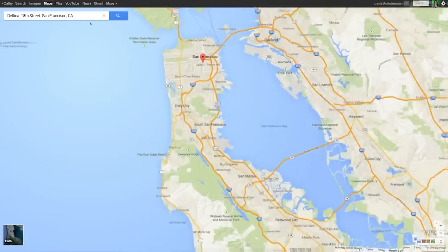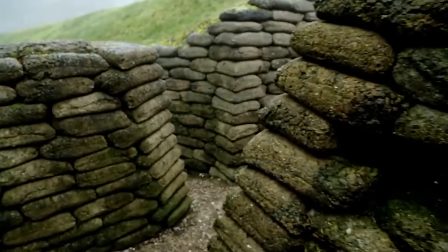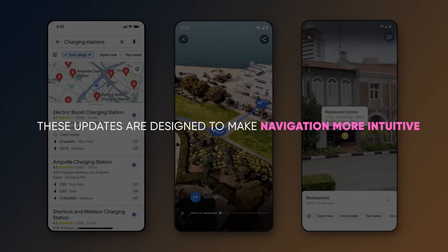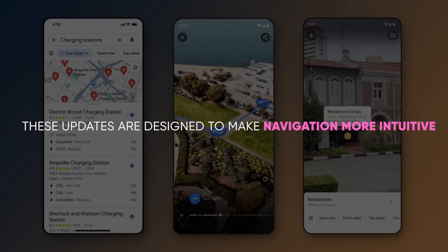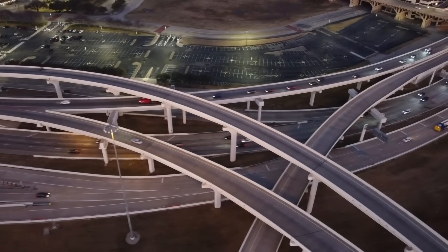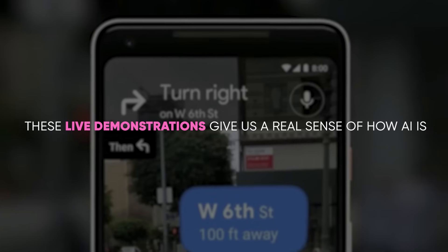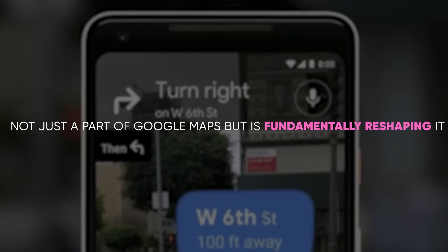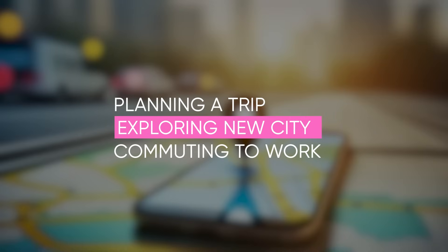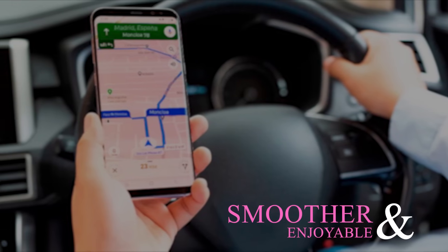For our final demonstration, we'll drive through the city using the enhanced navigation maps. Pay attention to the improved lane details and the more realistic building representations. These updates are designed to make navigation more intuitive, especially in complex driving situations like multi-lane highways. These live demonstrations give us a real sense of how AI is not just a part of Google Maps, but is fundamentally reshaping it. Whether planning a trip, exploring a new city, or just commuting to work, these AI features are designed to make your journey smoother and more enjoyable.